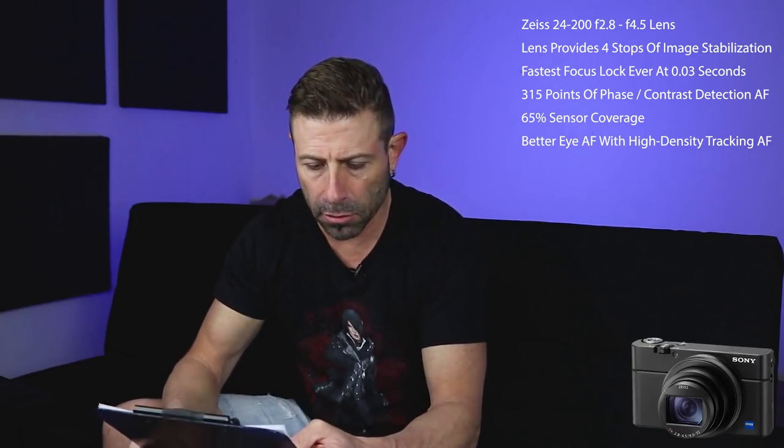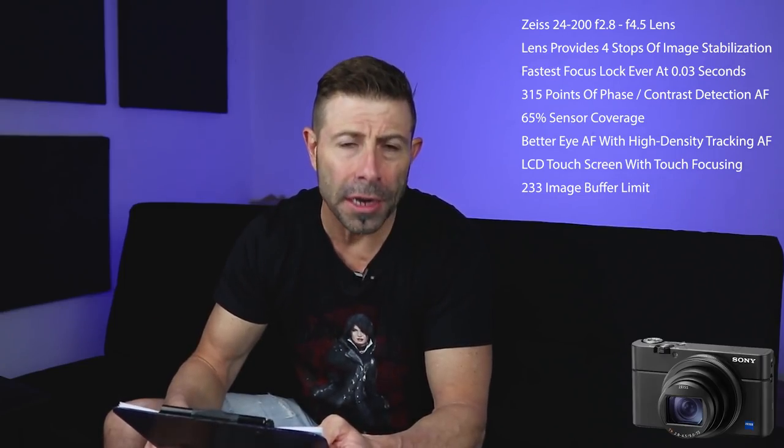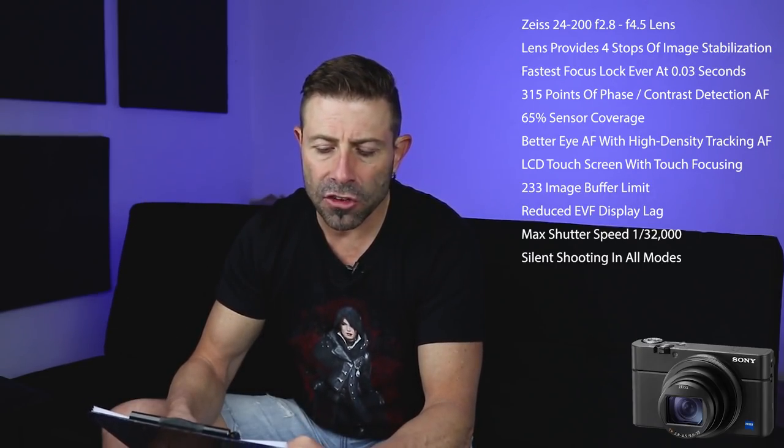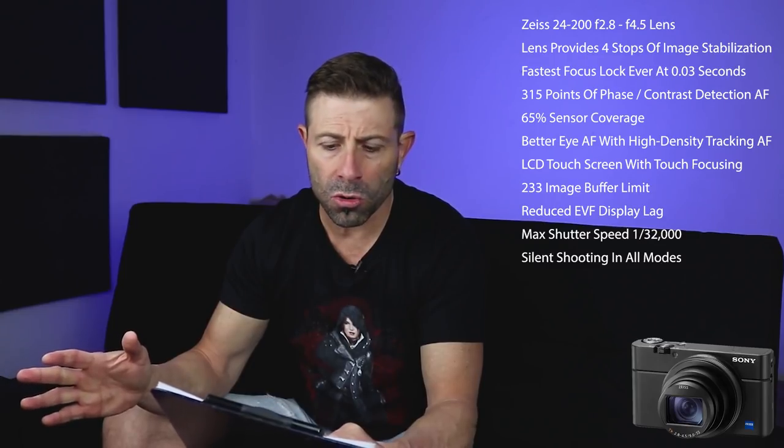There's also improved AF with what they call High Density Tracking AF, which clusters AF points at a specific point you designate for better tracking. We now have a touch LCD screen you can use for follow focus, which is really cool. You can get 233 shots in a single buffer before it fills. EVF lag has been reduced for a real-time view. Maximum shutter speed is 1/32,000th of a second, which should help with rolling shutter. Silent shooting is available in all modes, and mechanical shutter is available for flash photography.